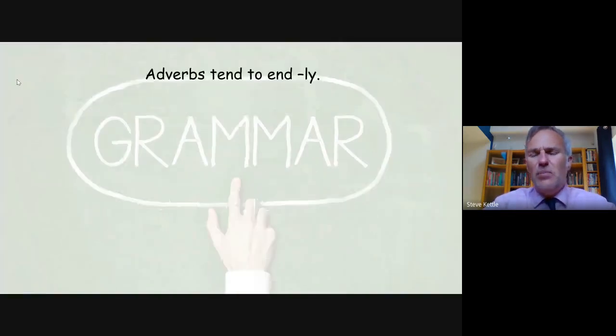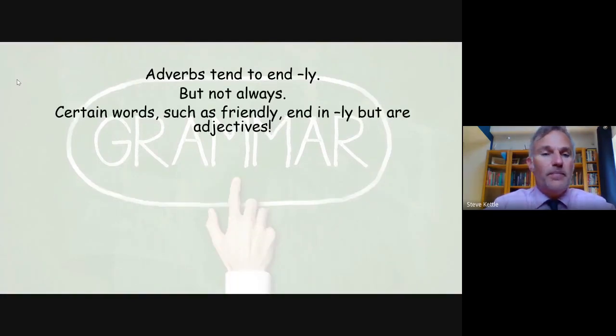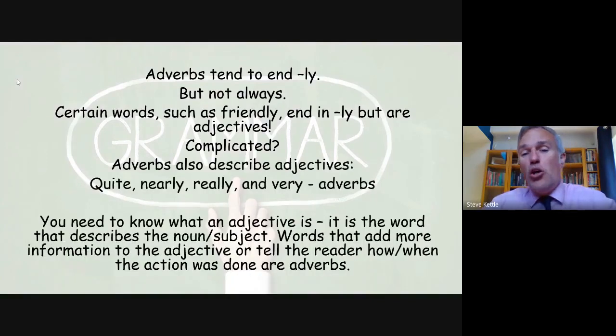Adverbs tend to end in '-ly,' however not always — this is English after all. Certain words such as 'friendly' end in '-ly' but are in fact adjectives. Adverbs also describe adjectives, such as 'quite,' 'nearly,' 'really,' and 'very' — they're all adverbs. The way to figure this out is to know what an adjective is: it's the word that describes the subject. Words that add more information to the adjective, or tell the reader how or when an action is done, are adverbs.